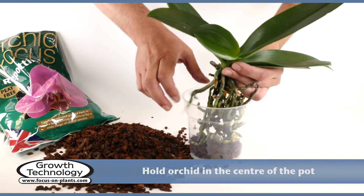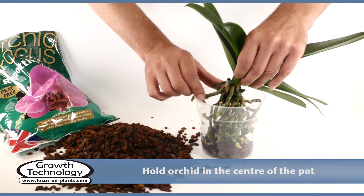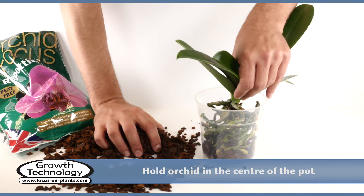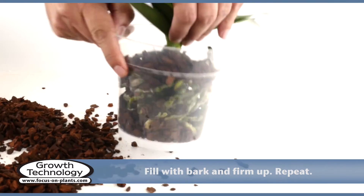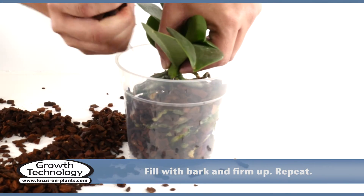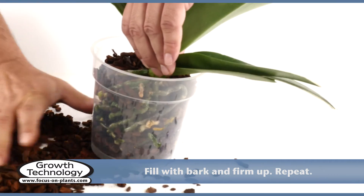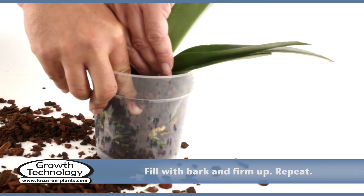Lower the roots, holding the orchid in the center of the pot with one hand. Fill the spaces around the roots with new bark. Holding the orchid in place, add more bark while shaking the pot to ensure all the spaces are filled, and firm down the bark. Repeat if necessary.